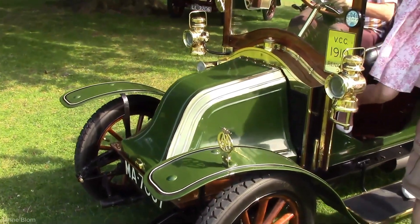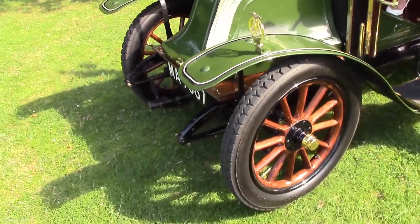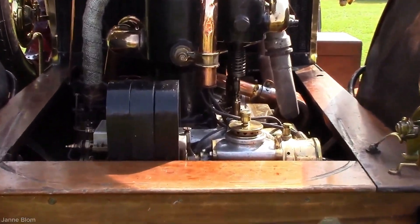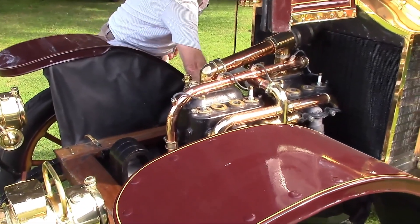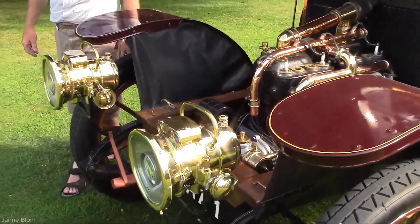The engine starts to sputter and make noise. He returns to the front of the car and adjusts the control lever, perhaps the fuel or air mixture, to stabilize the engine's operation. As the engine continues to run, he listens carefully to its rhythm, making small adjustments to improve its stability at idle.